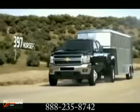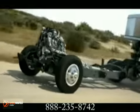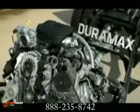Step up to the 2012 Silverado Heavy Duty and take on bigger jobs than ever. The all-new high-strength pulley box steel frame and wide rear-leaf springs allow the Silverado HD to handle more payload than Ford or Dodge at up to 6,635 pounds.